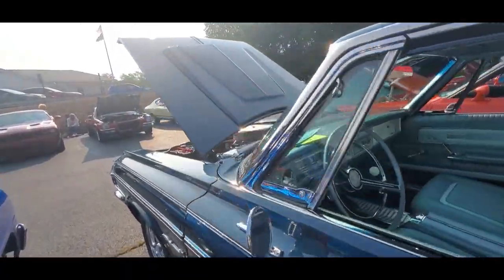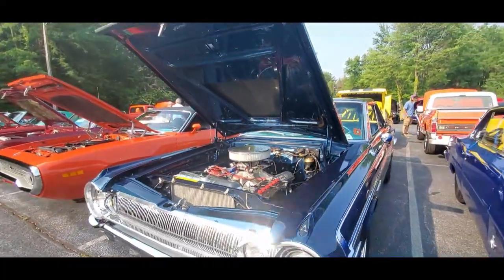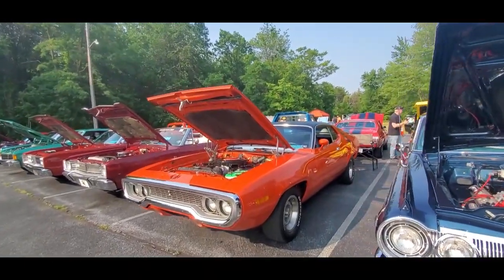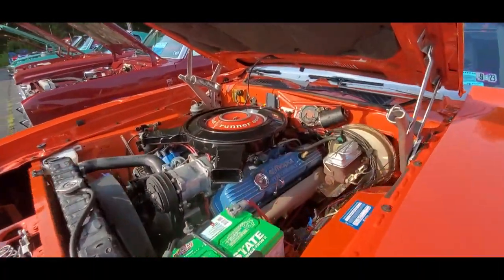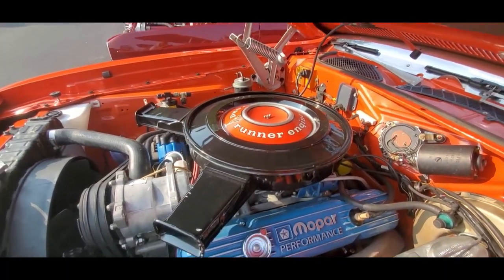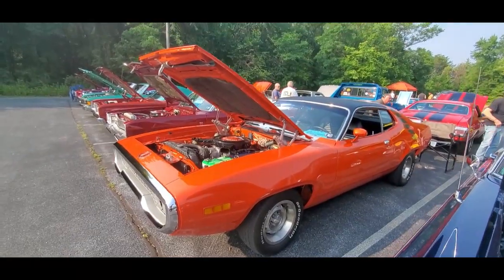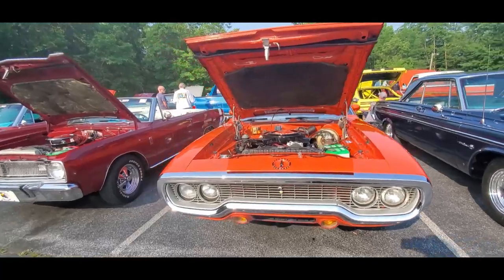Let's keep going on the Mopar theme here — another Roadrunner. Roadrunner engine, okay, that's the 383, '71. I like the motion stripes on the side — might not be called motion stripes, but I'll be corrected, I'm sure. Cool.